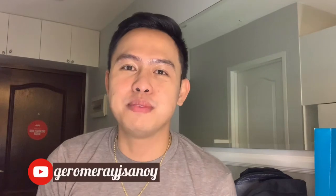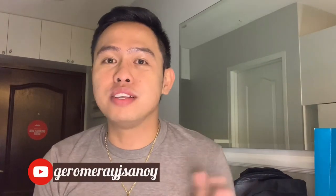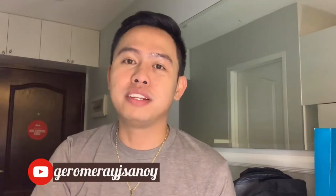What's up guys, welcome back to my channel, it's me again Jerome. If you're new to my channel, don't forget to hit the subscribe button down below and of course give a big thumbs up if you like this video.